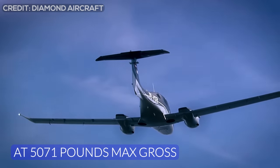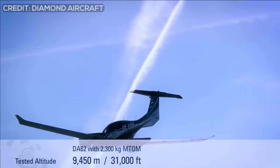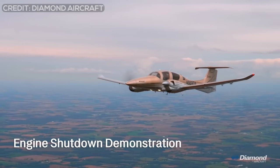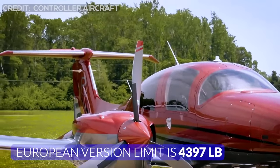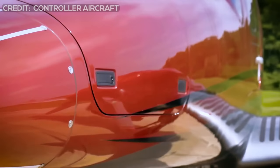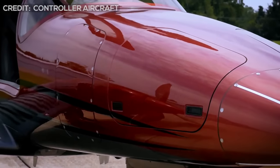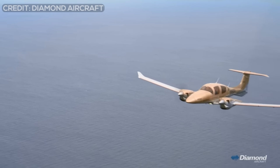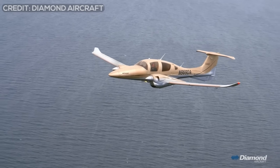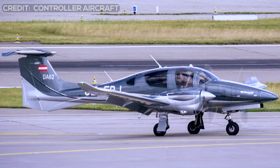At 5,071 pounds max gross, the DA-62 is the largest, heaviest airplane Diamond has ever built, and it doesn't lack for useful load. Because of European ATC regulatory limitations, there are two versions of the DA-62, and the European version is limited to 4,397 pounds — a whopping 674 pounds less than the North American version. That's more than the weight of the full fuel load. The 1,379 pounds can go in the cabin, but the remaining 221 pounds must be fuel — that's about 32 gallons.